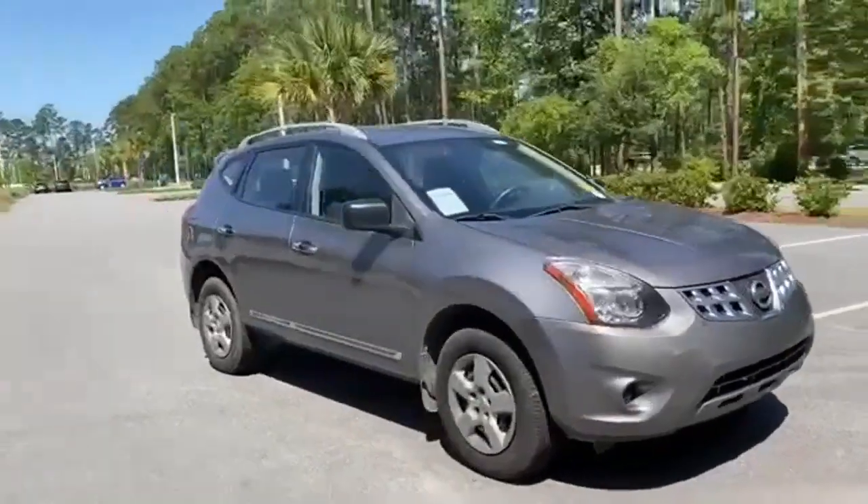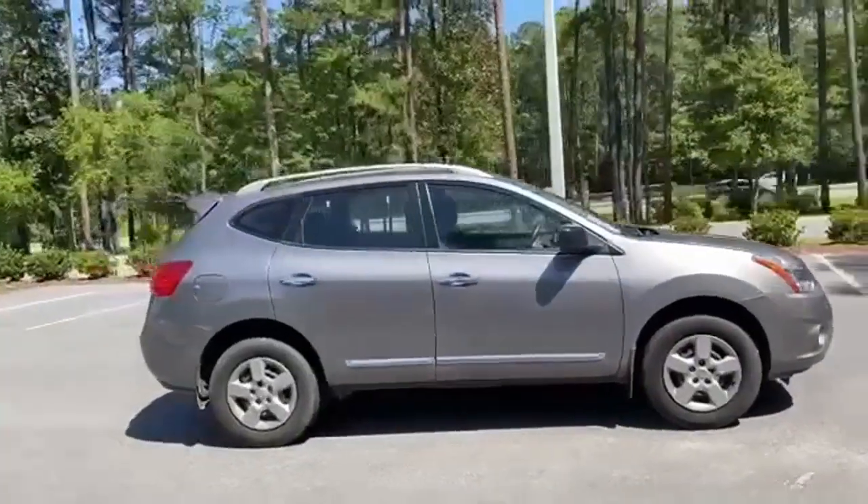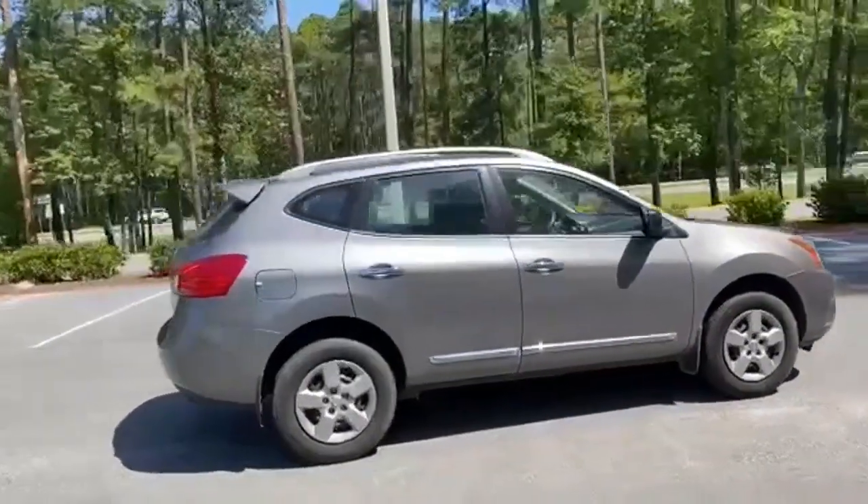Here's a 2015 Nissan Rogue Select. Built for the human race, it comes with great features you'll love.